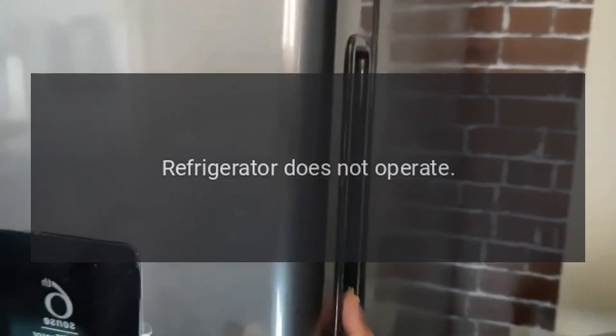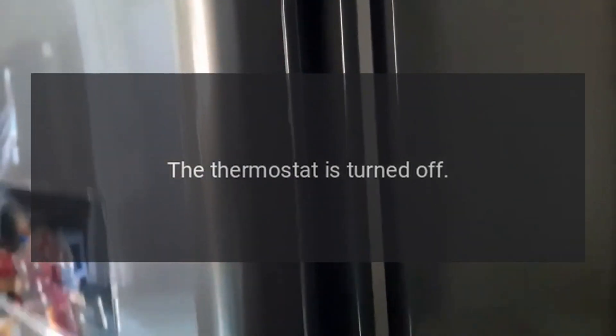Troubleshooting. Refrigerator does not operate. Possible causes: not plugged in; the circuit breaker has tripped or fuse has blown; the thermostat is turned off.